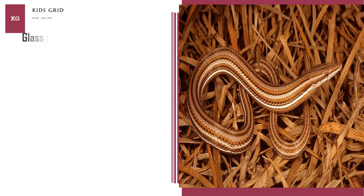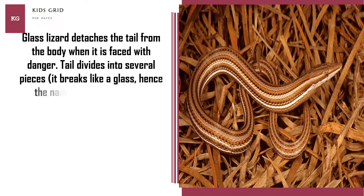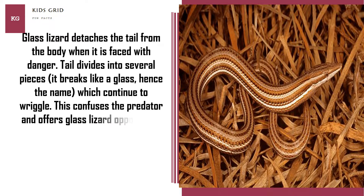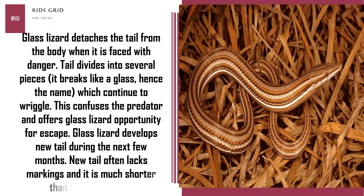Glass lizard detaches its tail from the body when faced with danger. The tail divides into several pieces — it breaks like glass, hence the name — and the pieces continue to wriggle. This confuses the predator and offers the glass lizard an opportunity for escape. Glass lizard develops a new tail over the next few months. The new tail often lacks markings and is much shorter than the original.